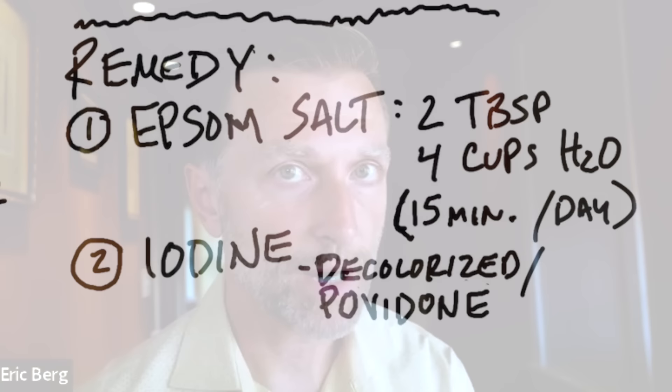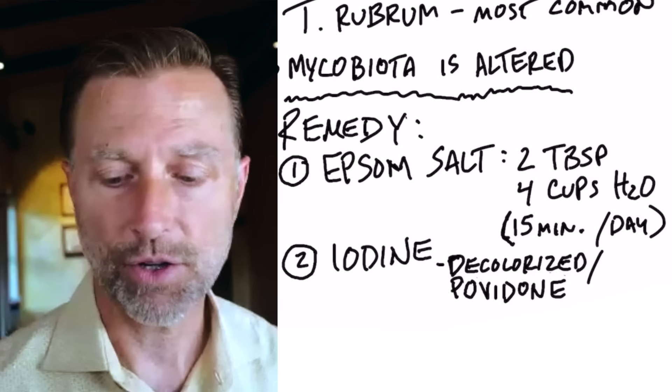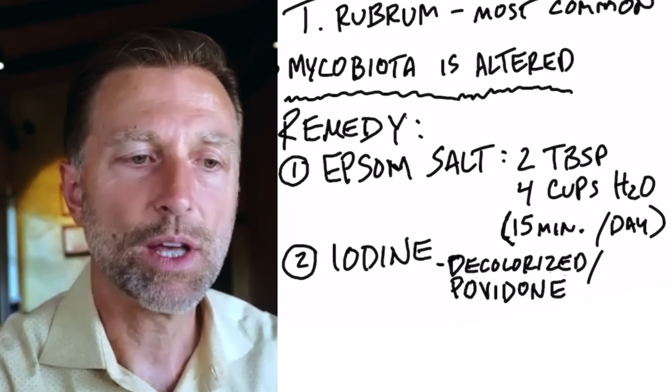Now let's get right to the remedy. There are just two things to focus on primarily. Number one is Epsom salts. Take two tablespoons, mix it with three or four cups of very hot water, dissolve it completely, and soak your foot in that solution for about 15 minutes, once a day. That will start to kill off the fungus, and the great thing is you won't develop resistance to it the way you would with medication, and it won't give you any side effects.